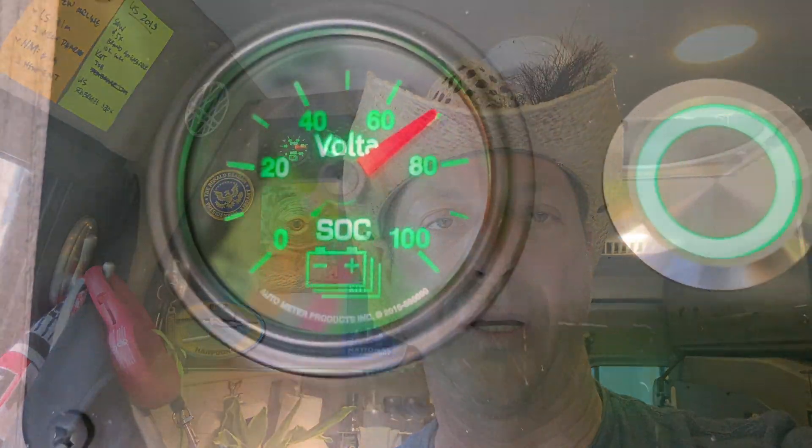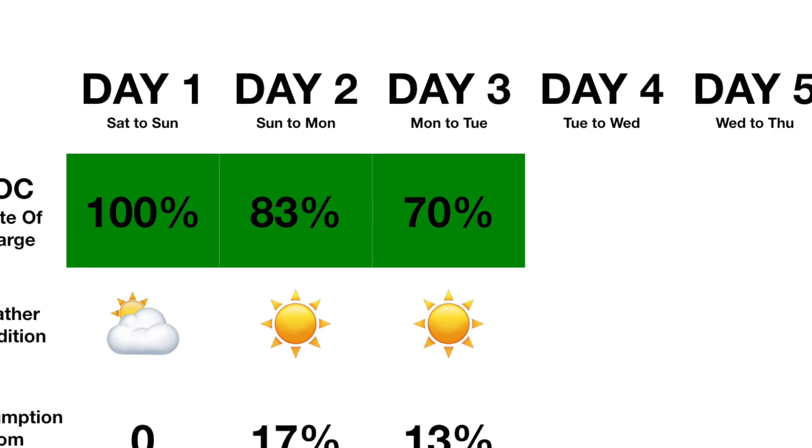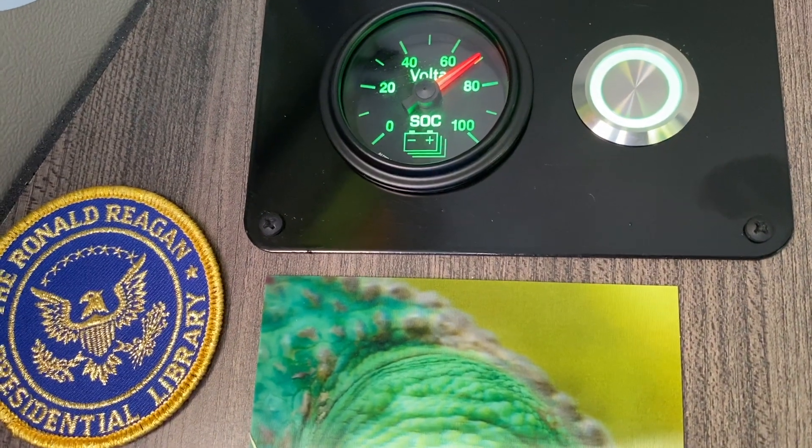What's been running is the ceiling fan, minimal lights, and the fridge and freezer — that's all I've had running, and that's all I plan to run. I don't plan to drive this for a few days.